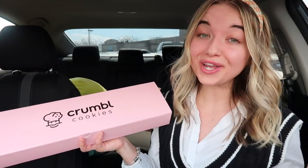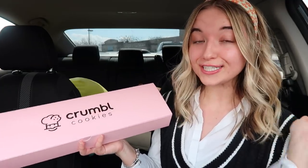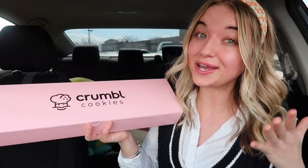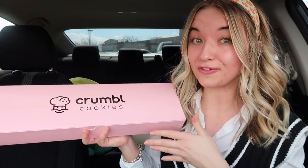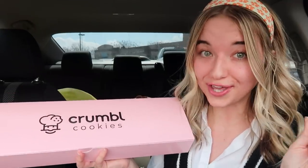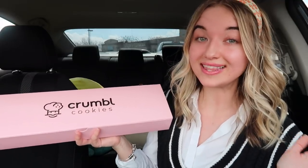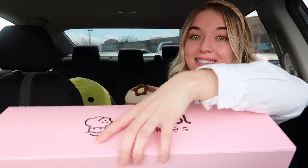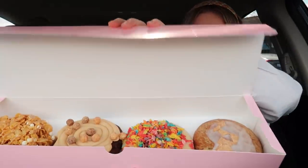Hi guys, welcome back! Today we are doing my very first Crumbl Cookie review and taste test. I've been waiting for some very exciting flavors to come out — I've been stalking the Crumbl subreddit because they always give spoilers of upcoming flavors. When I saw this week's flavors, I was like, okay yes, we have got to try those. It's currently Monday, March 7th, and this week's lineup is all cereal-themed cookies, so my inner child is absolutely screaming. We're going to dive into these cookies!